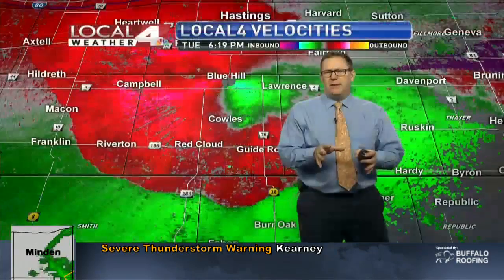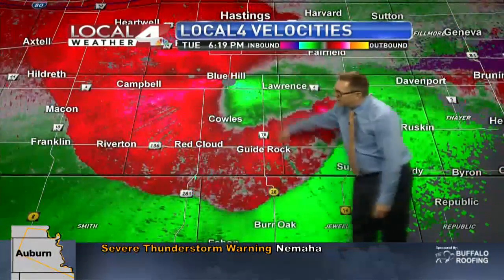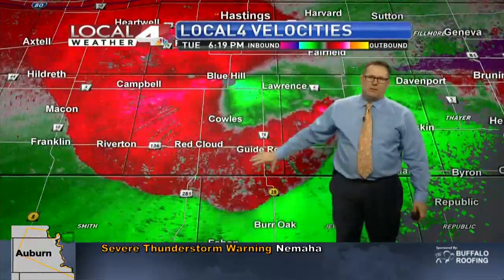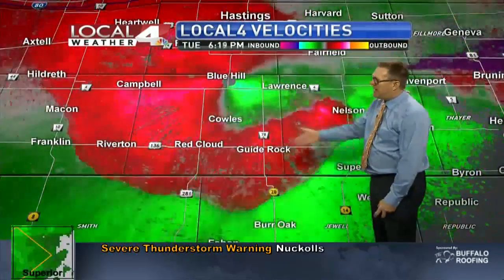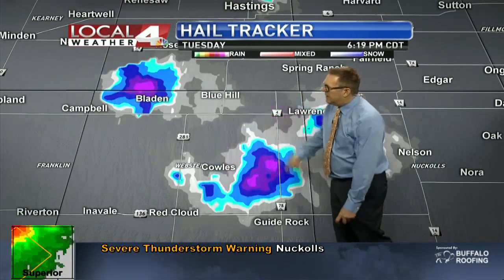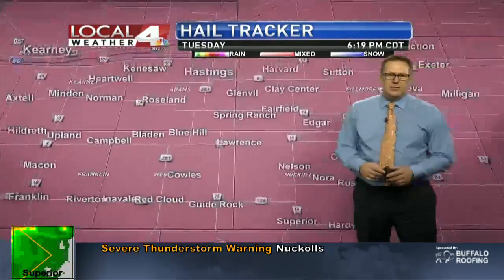When we talk about this velocity product, you can see the green blowing towards the radar in Blue Hill — those are inbound winds for the radar. These are outbound winds. Notice those lighter pinks have kind of collapsed over the last 10 to 15 minutes. That's good news as these storms continue to sag to the south past Highway 136. Hail is still a likelihood in the same areas along and north of Highway 70, on the way up to Lawrence, so some of that large hail is still in that area.